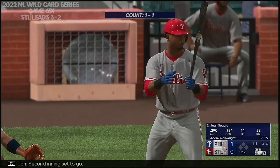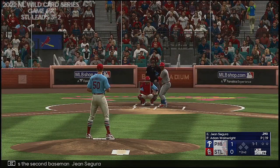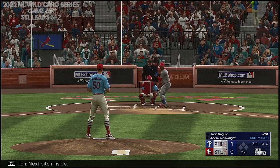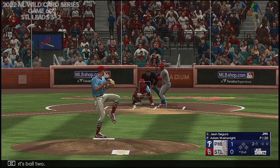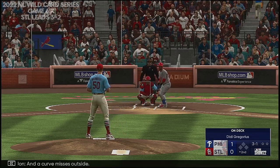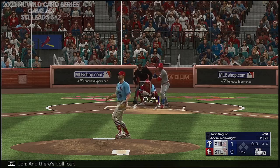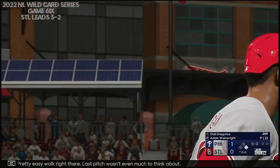Second inning set to go. Here's second baseman Jean Segura. Next pitch inside — and that's ball two. A curve misses outside — and there's ball four. Pretty easy walk right there. Last pitch wasn't even much to think about.